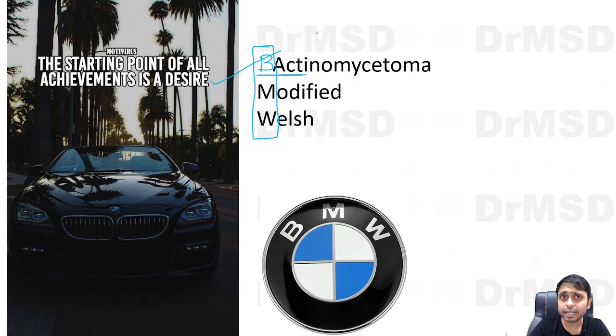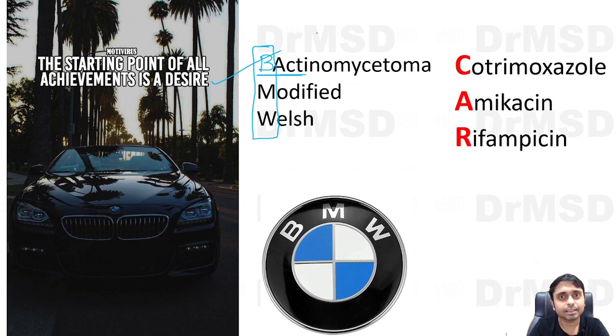BMW stands for: C for cotrimoxazole, A for amikacin, and R for rifampicin. These three medications together form the modified Welch regimen. So in the modified version, rifampicin is added as the additional drug to cotrimoxazole and amikacin.